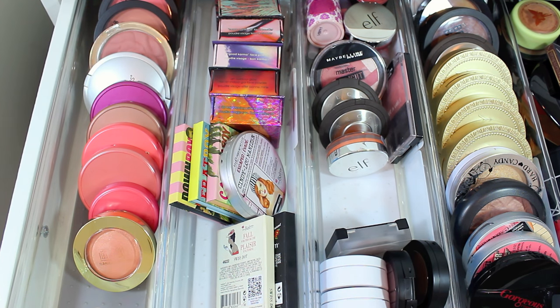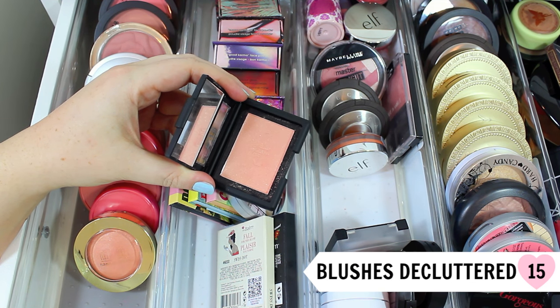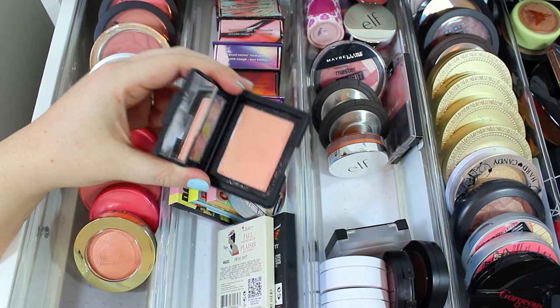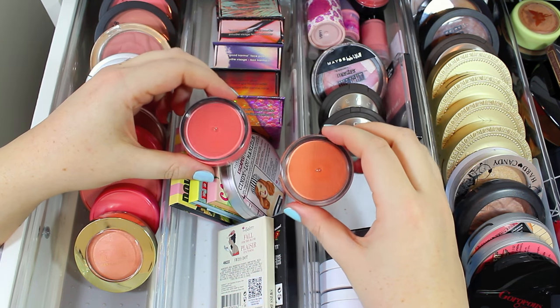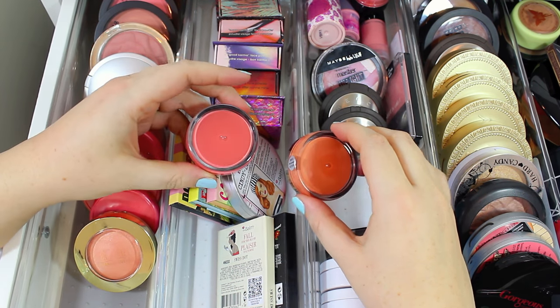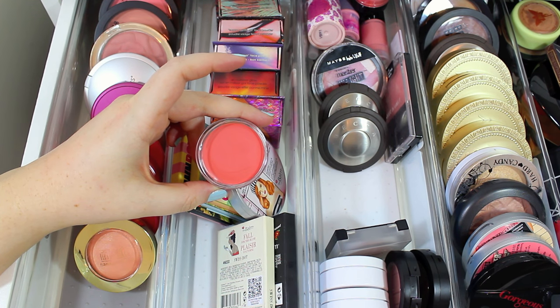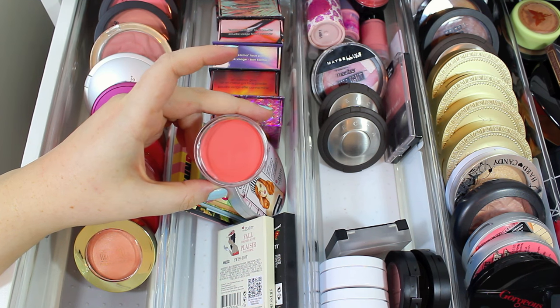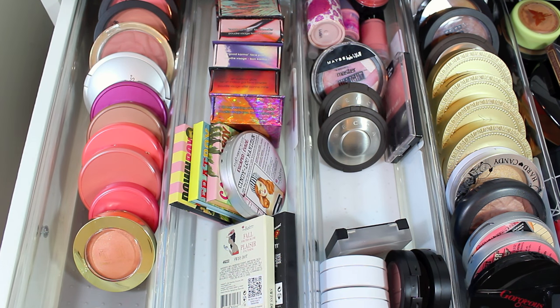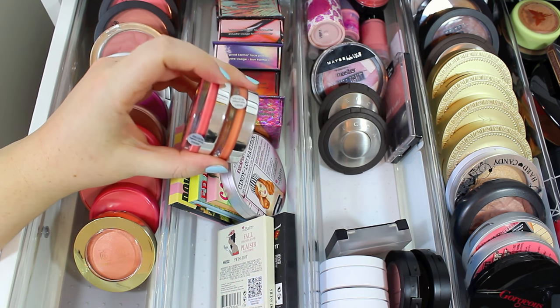This is an e.l.f. blush in the shade Twinkle Pink. It's a little bit too shimmery for me — it almost has glitter in it and I don't really wear it, so it's time to declutter this one. I also have two e.l.f. blushes from their Beautifully Bare line: Peach Perfection and Rose Royalty. I'm not really a cream blush fan, but I love the formula of these — they're not overly creamy and go on the skin nicely. I like to wear them with a CC cream in the summer when I want something really lightweight, so I'm definitely keeping these.